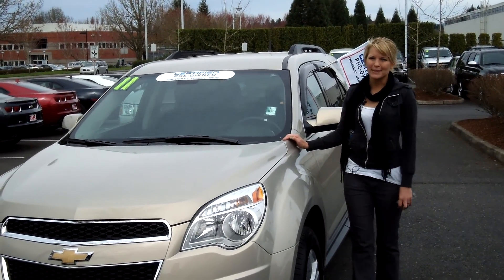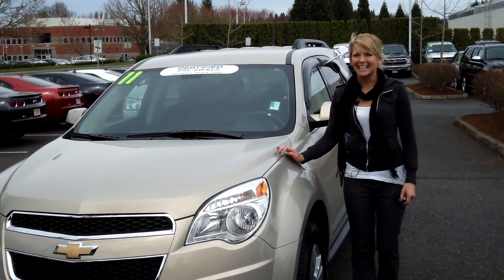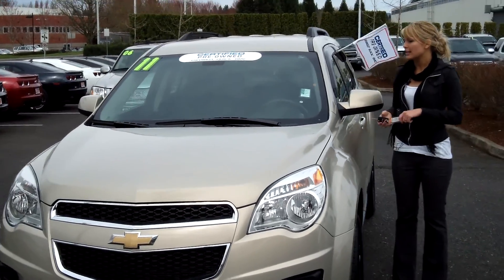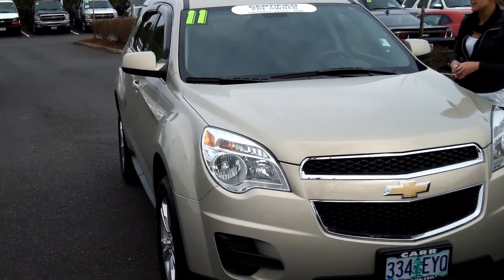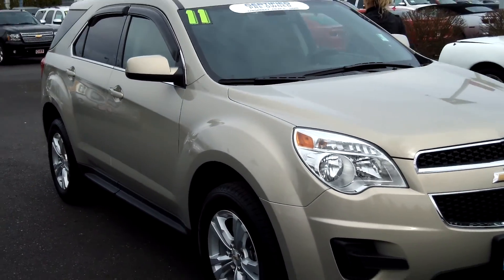Hi, this is Lacey. I'm here at CarChevvy World in Beaverton. Thanks for clicking on that link. This is your virtual tour of the 2011 Chevrolet Equinox. The stock number for this vehicle is C130304A.